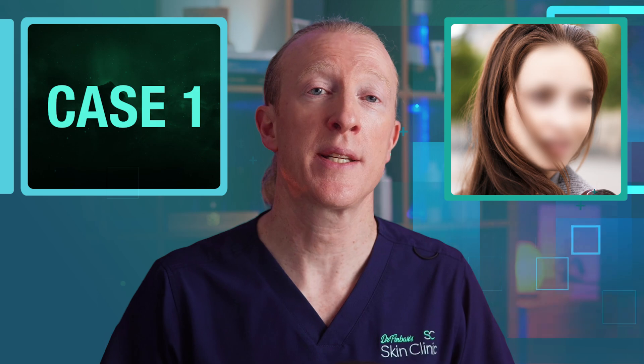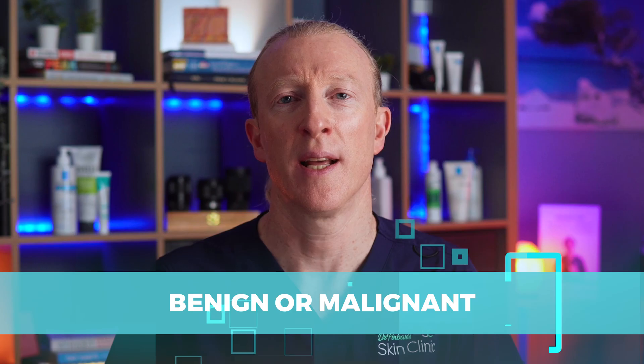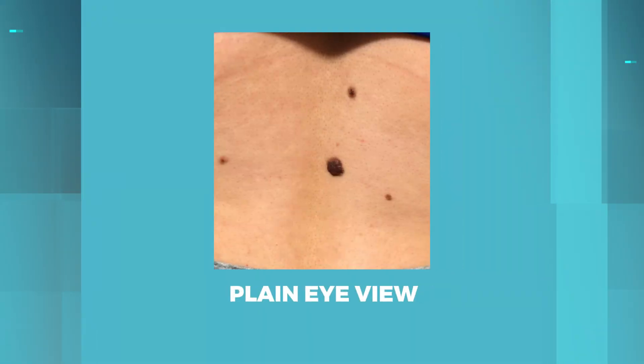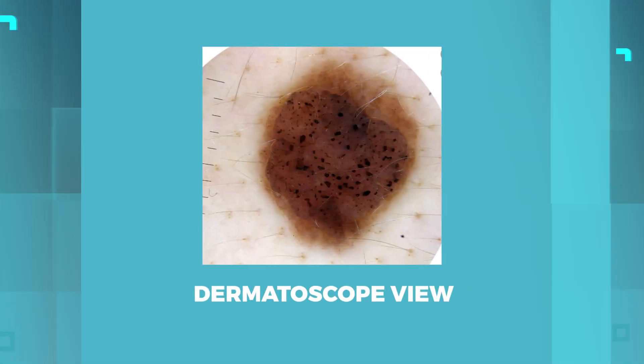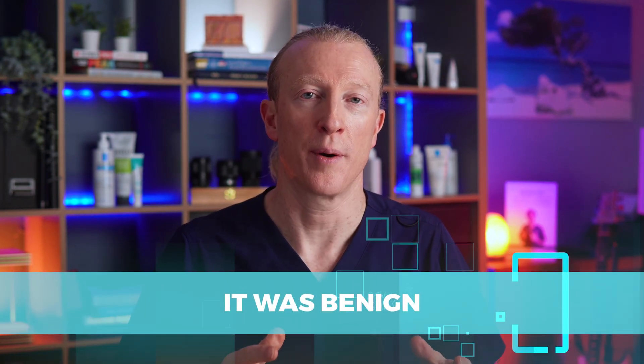In the first case, this young lady in her early 20s came in for assessment of a raised mole that she's had for years. She wanted to check if it was benign or malignant. This is what it looked like, and this is what I see with the dermatoscope. After examining it, I was able to confirm it was benign and was able to reassure her.